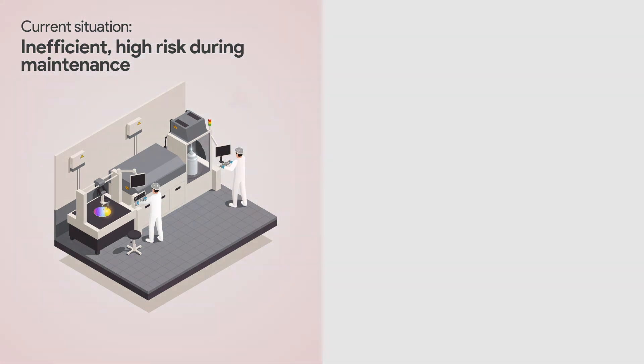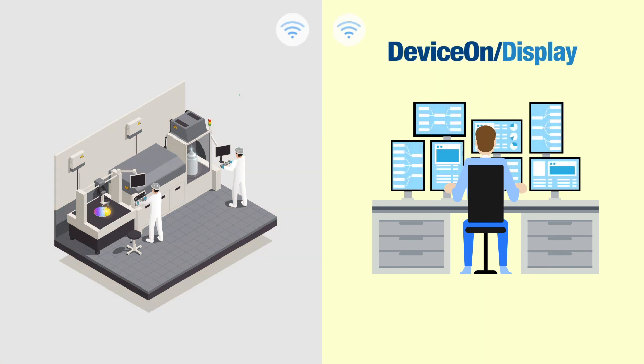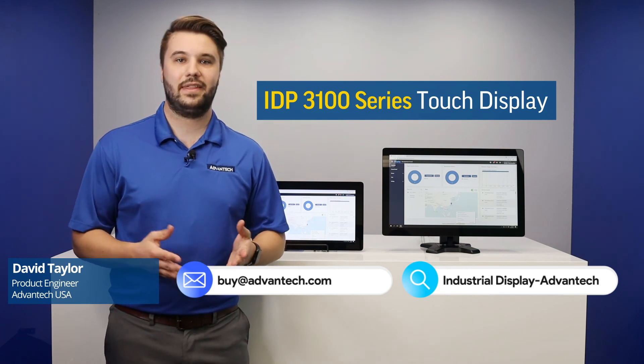In the past, display troubleshooting and repairs were completed by technicians in the field. Efforts like this are very costly and expose the technicians to higher risk of injury. If you would like to learn more about our display solutions, please contact us, and thank you for watching.